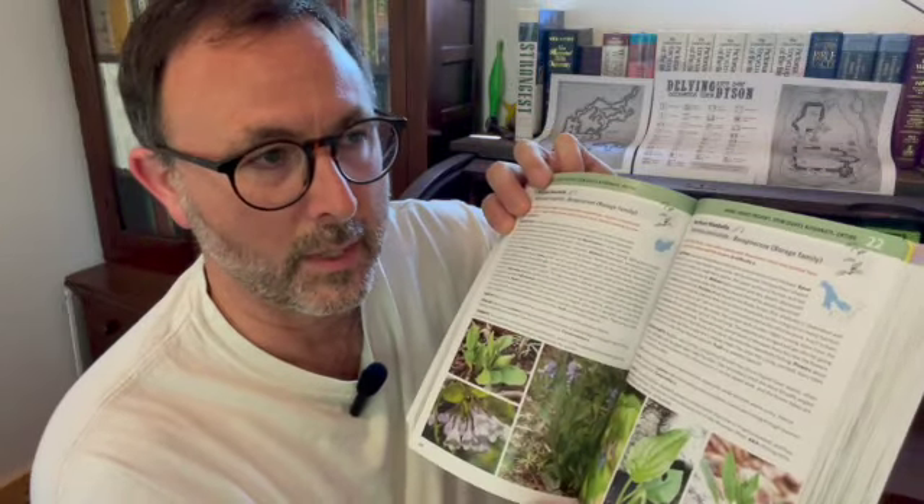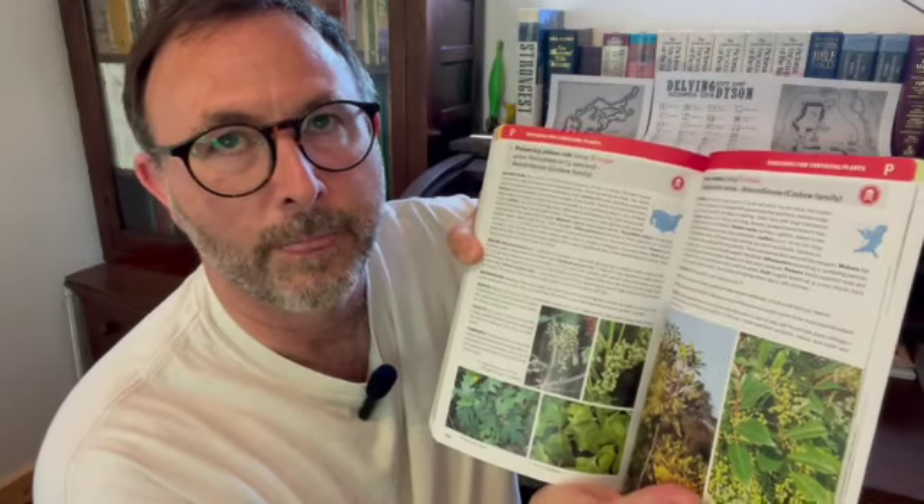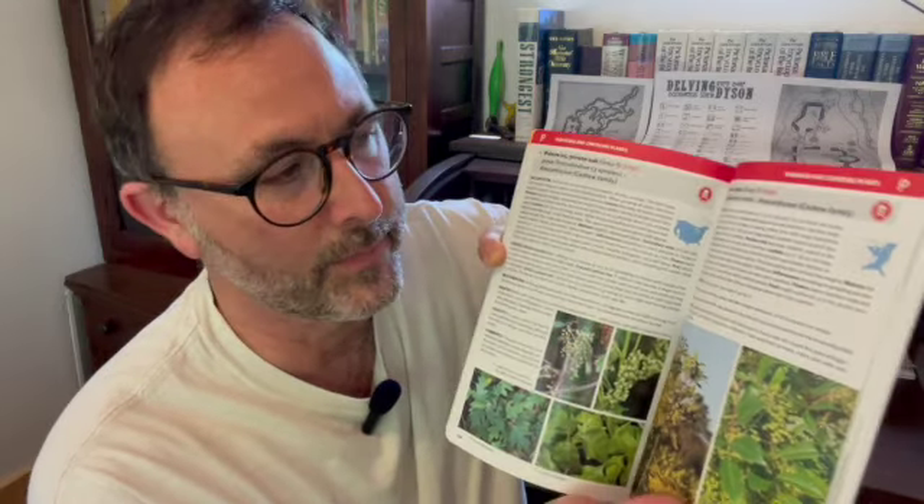Like a standard field guide, it'll tell you where these things are found, the scientific names, and then which parts are edible — and that's really the part that we're interested in. As you get to the back, one of the really nice things is it's got a red section, and these are plants that are commonly mistaken as edible but are actually poisonous. So it's a red section, appropriately colored, to tell you which ones might be close to something you want to stay away from.